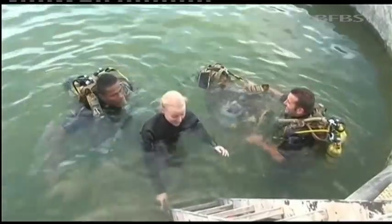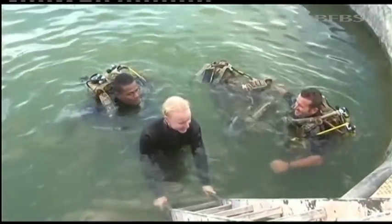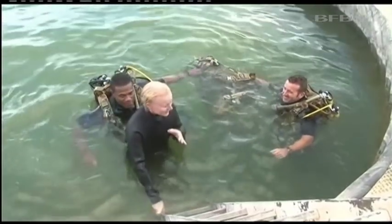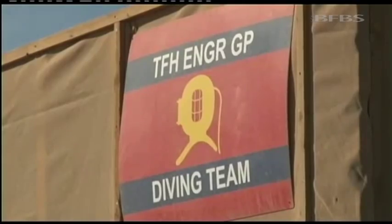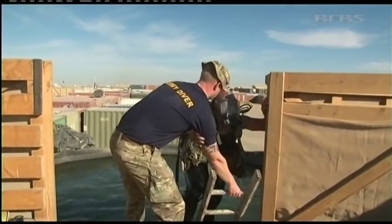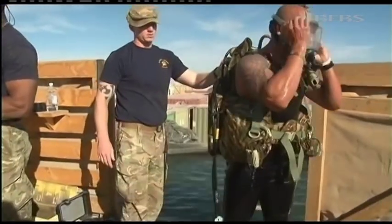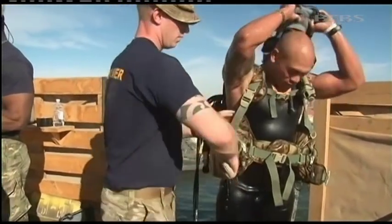That is so hard and cold. Brilliant, really really good experience. Thank you so much. As operations draw down in Afghanistan the dive team here may be less likely to get called out, but if they are needed they will be ready to move. Ali Gibson, Forces News, Camp Bastion.